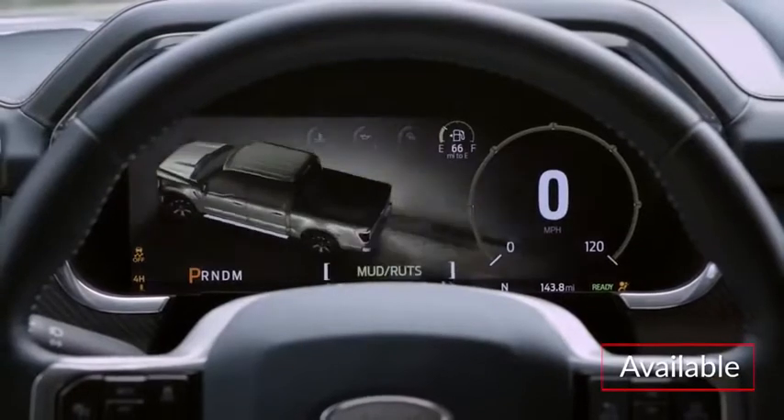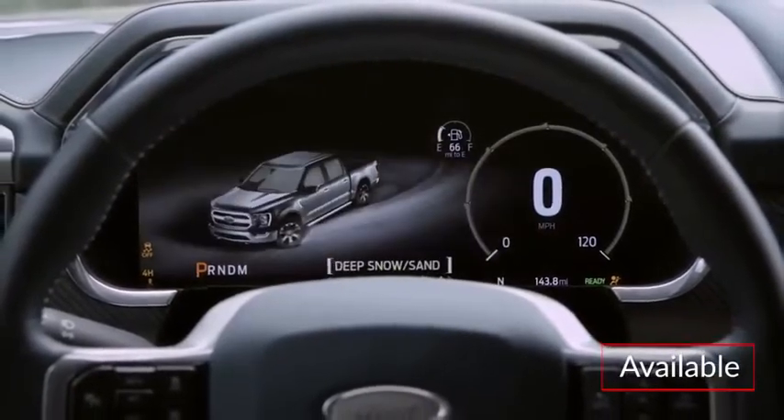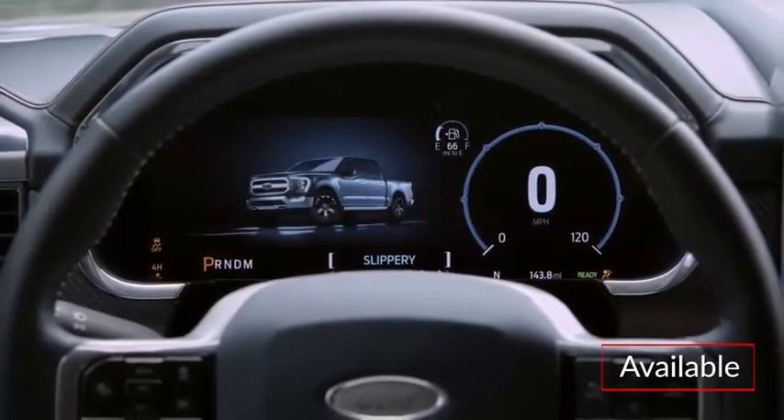A new 12-inch digital gauge cluster helps keep tabs on vehicle settings, including drive mode selection, towing, and off-roading status.